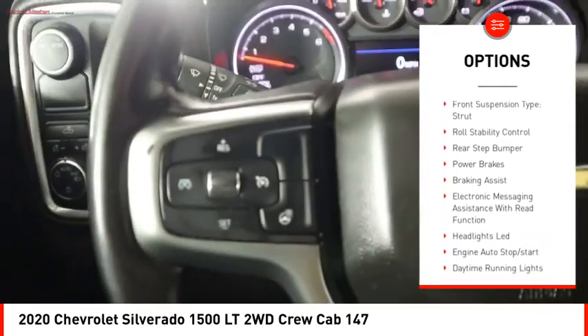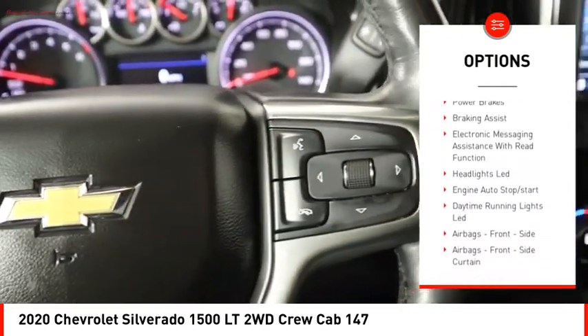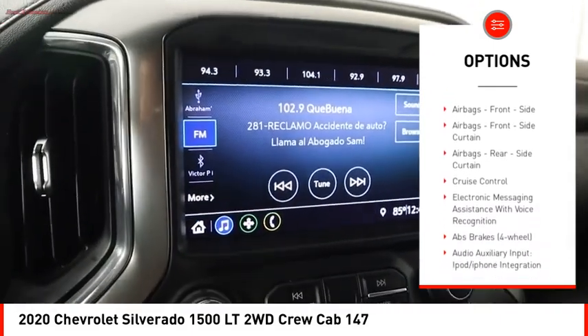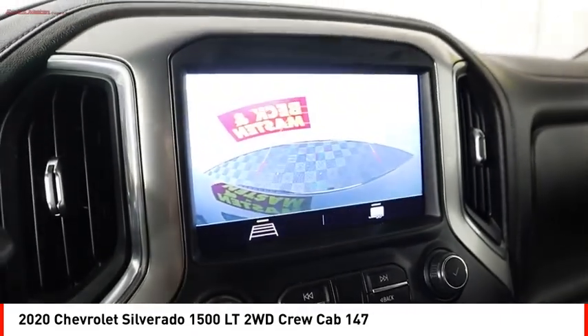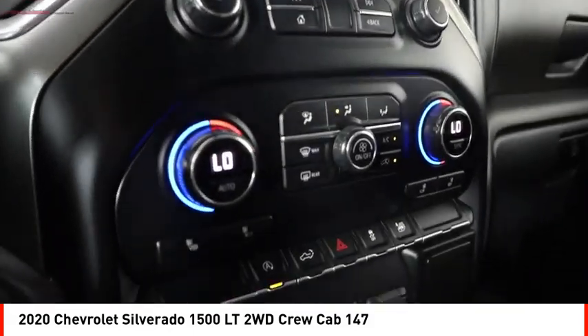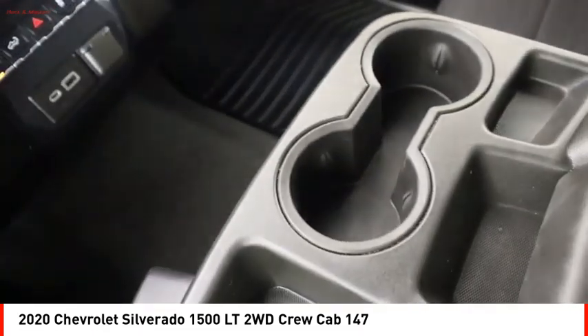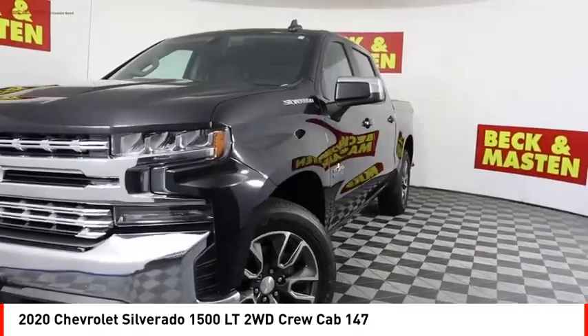Traction control, stability control, front suspension type strut, roll stability control, rear step bumper, power brakes, braking assist, and electronic messaging assistance with read function. This vehicle offers reliability and good looks at a great price.